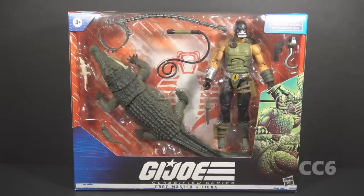This is Crockmaster and Fiona. Full disclosure, I did not purchase this figure. This was sent to me by Hasbro.